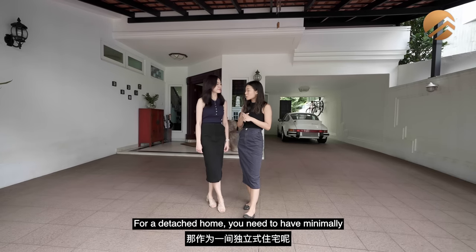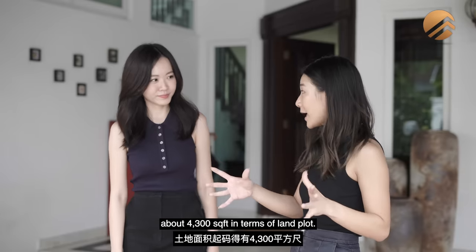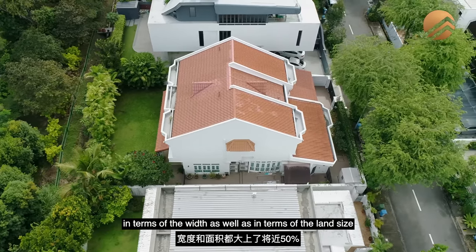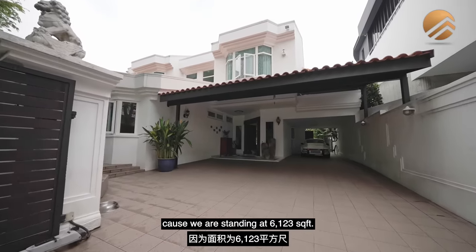Just a fun fact about detached homes: for a detached home, you need to have minimally about 4,300 square feet in terms of land plot. And in terms of width, it needs to be at least a minimum of 9 meters. So our land plot here is about 50% larger in terms of width as well as land size, because we are standing at 6,123 square feet.